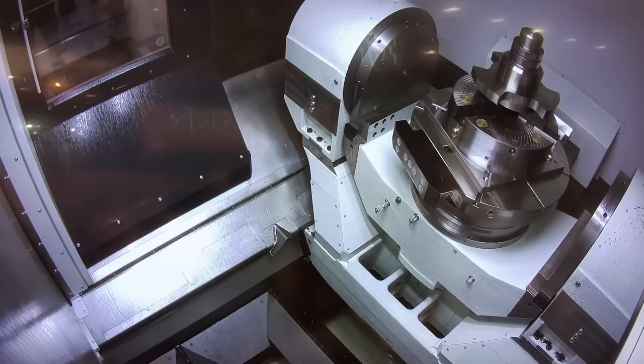With the horizontal spindle, the biggest advantage is chip disposal — that's one major thing. The other is the rigidity that comes from the horizontal machining concept, which in the end means a longer lifetime for the tools and reduced daily costs.